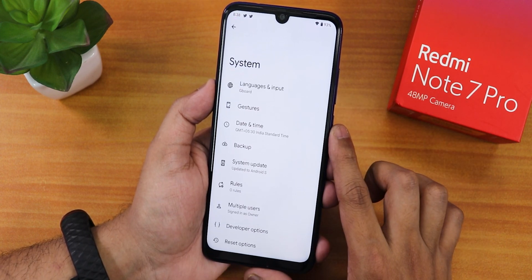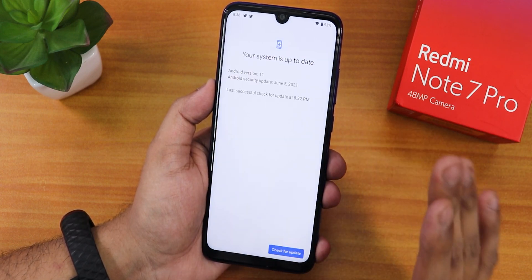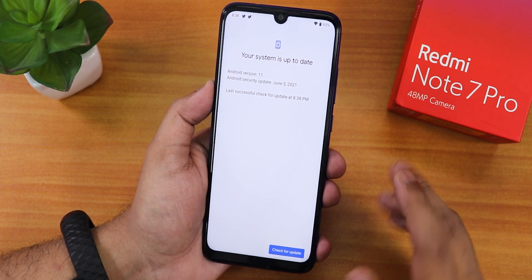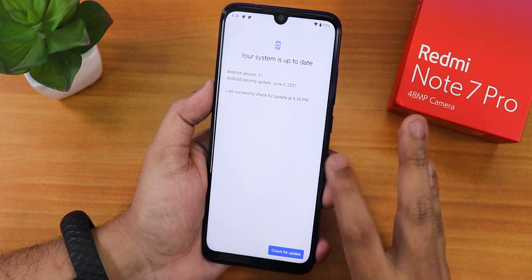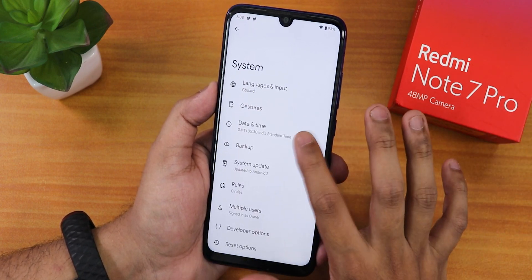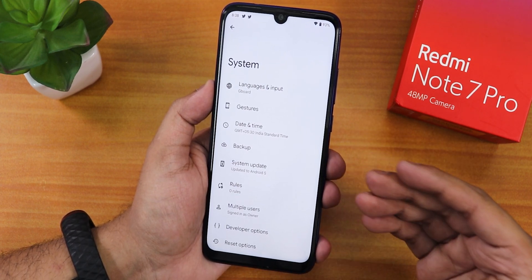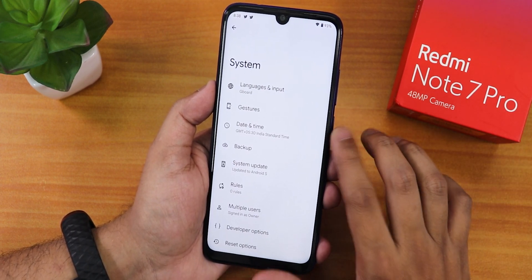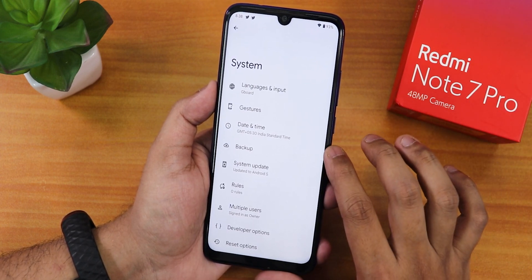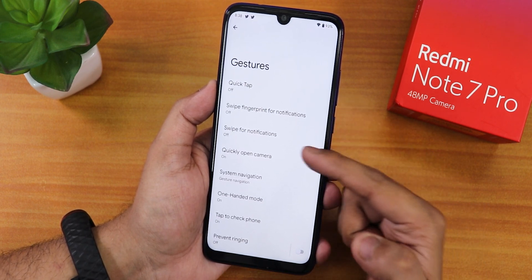In the system section there is a reset option and a system updater. I updated from beta version 1 build 2 to this beta 2 version — I was surprised it worked. I just dirty flashed the latest beta 2 and it worked totally fine. We have gesture options: quick tap, swipe for notifications, and quickly open camera, though they don't all work.